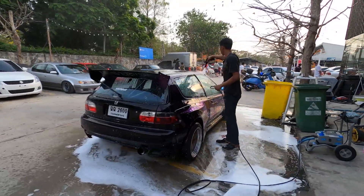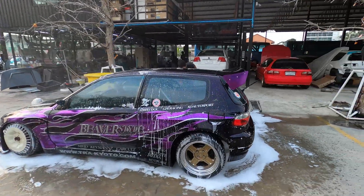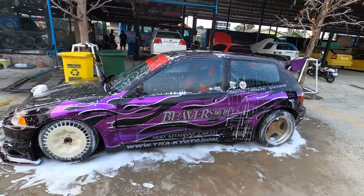My man getting his whip clean. Anyway, I'm gonna stop talking and let you guys enjoy the cars.